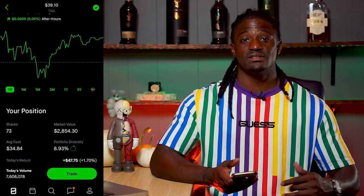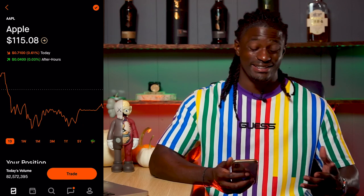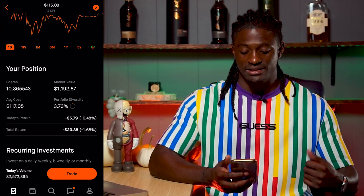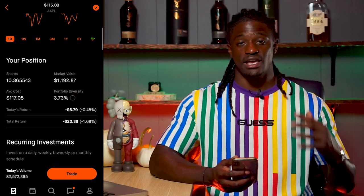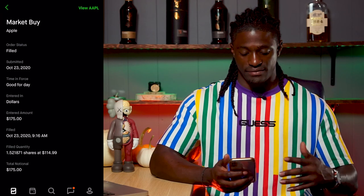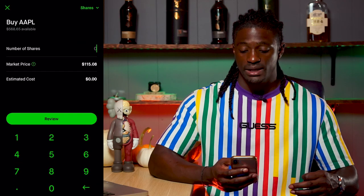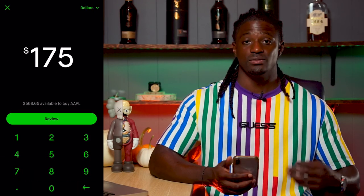The second company I picked up was Apple. I saw it had a little dip in the market earlier today and it continued to downtrend. Apple is at $115.08 right now. I own around 10 shares of Apple and I'm currently down $20.38. I'm going to continue to buy into Apple as long as it's under $120, to lower my average cost and dollar cost average it down. Earlier today I bought $175 worth of Apple — not a full share — using the 'buy in dollars' option on Robinhood.